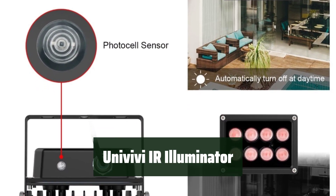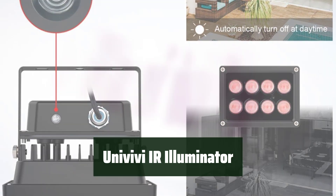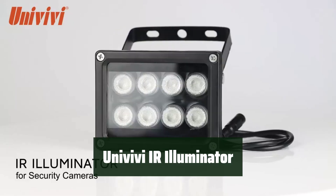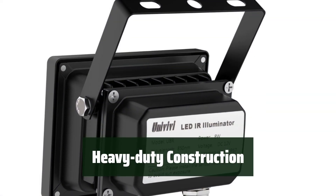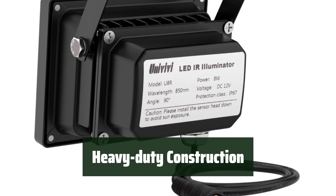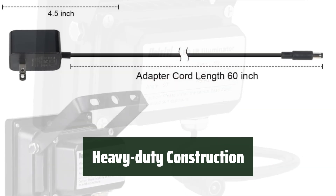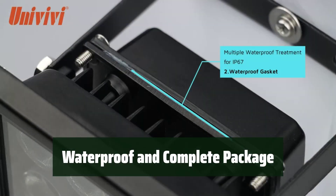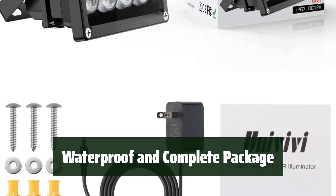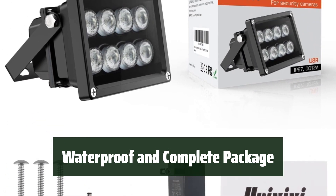Number 5. It turns on at dusk and off at dawn, providing excellent night vision with a 90-degree wide angle and invisible 850-nanometer infrared light. Made of heavy-duty aluminum housing, reinforced glass window, and stainless steel screws, suitable for both indoor and outdoor use. Waterproof design and comes with a full package including a 12V 1A adapter, installing screws, and user manual.